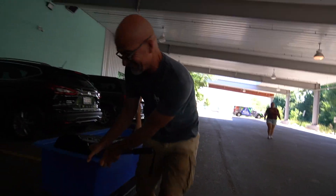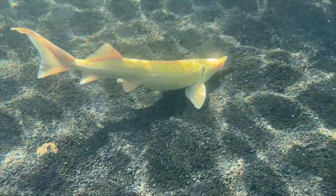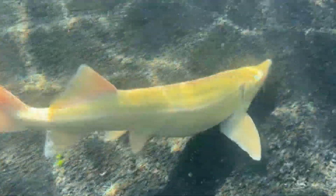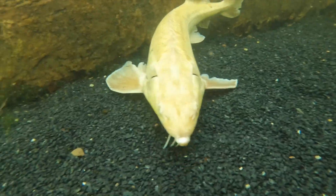Live animal transport — make way, we're coming through! These things are going to outlive all of us combined because this is an ancient prehistoric animal. Their lifespan is insane.